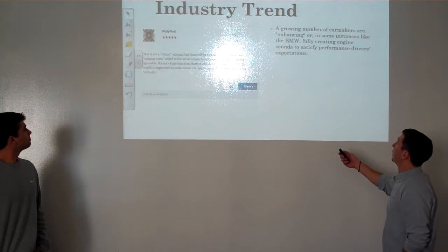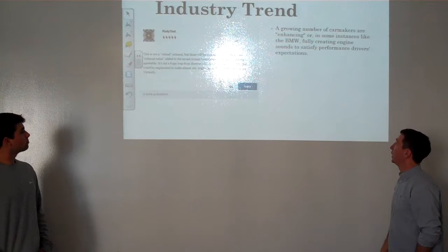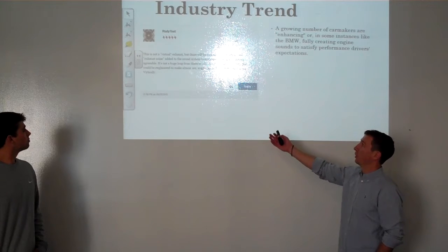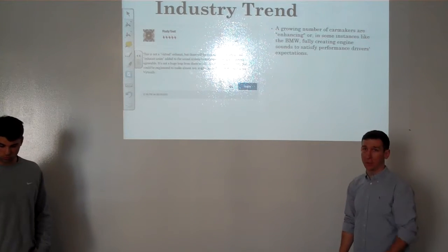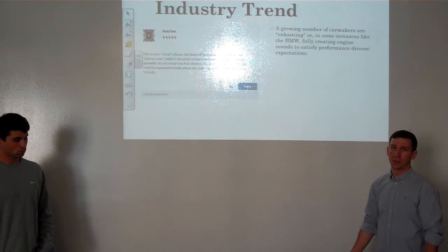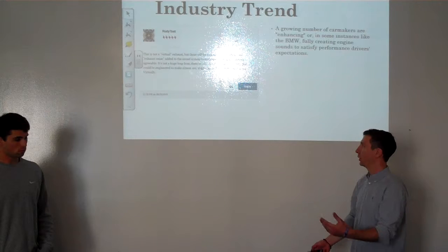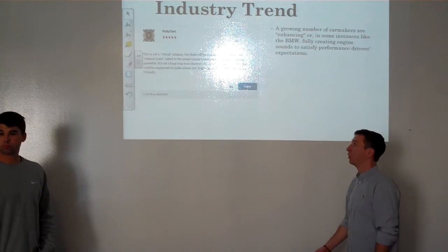As far as industry trends go, there's a growing number of car makers that are enhancing or in some instances, like BMW, fully creating engine sounds to satisfy performance drivers' expectations. We also found a review on a website for a custom exhaust similar to ours, where a user pointed out that the exhaust wasn't a virtual exhaust like ours — you can't manipulate the sound to make it sound like any car, it's just going to sound like your one car, only louder or quieter. So the industry is trending towards wanting something like this.